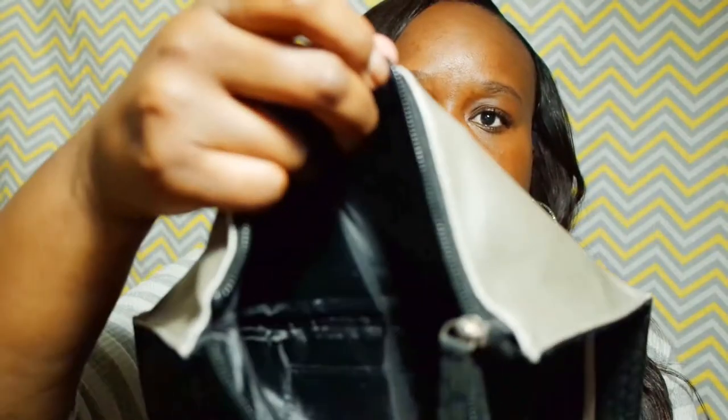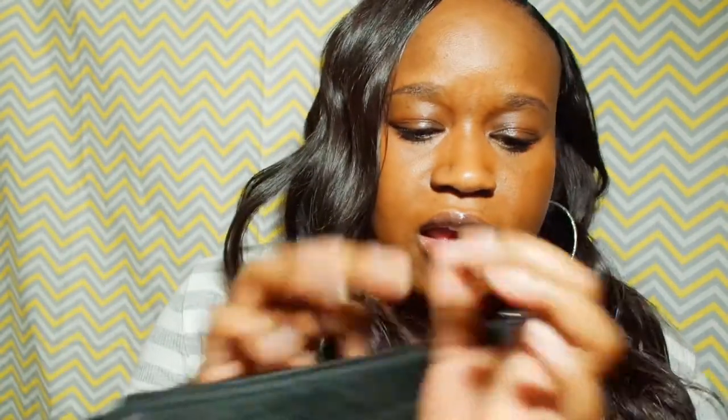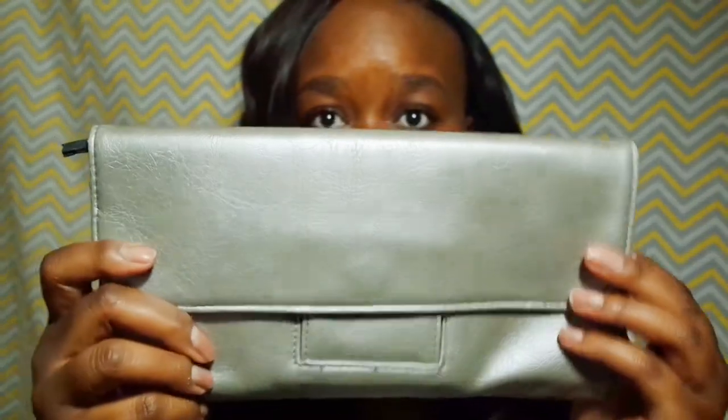The next item I got was a Styling Company clutch. It just has double-sided compartments — you put something inside it and it also has a zipper where you can put things, plus a little compartment here. I paid two dollars for this clutch.